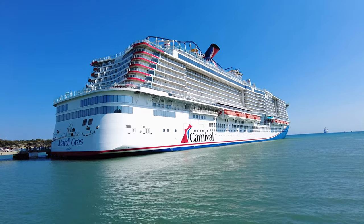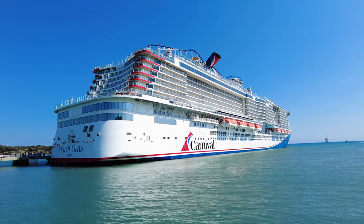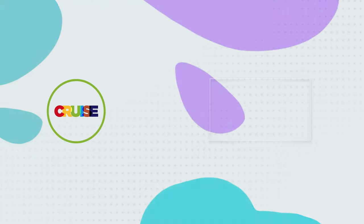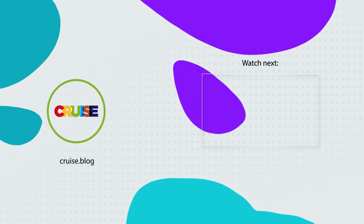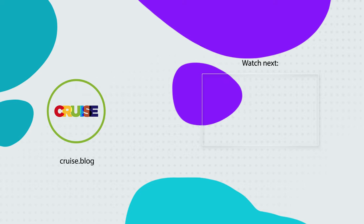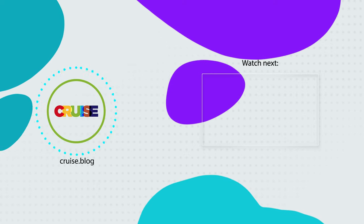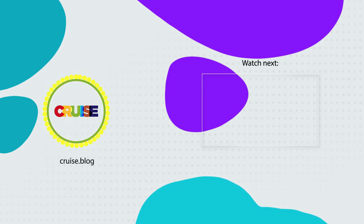All right everybody, those are our best 15 tips for Carnival's Cheers drink package. Comment below if you tend to buy Carnival's drink package and whether or not you think it's worth the price. Thanks for tuning in today, and be sure to like and subscribe to Cruise Vlogs so you can be notified every time we have a new video. Until next time, happy cruising!